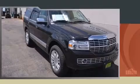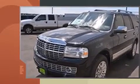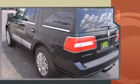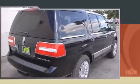Sensibility and practicality define the 2014 Lincoln Navigator. A 5.4-liter V8 engine pairs with a sophisticated six-speed automatic transmission, providing a smooth and predictable driving experience. Four-wheel drive allows you to go places you've only imagined.